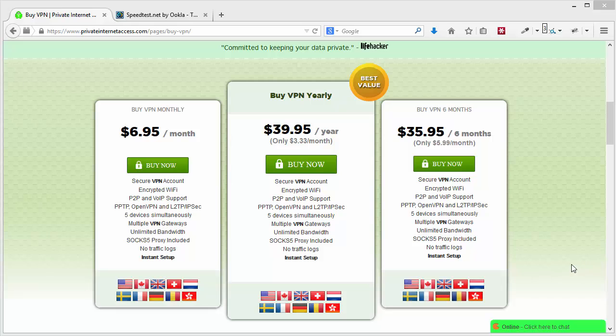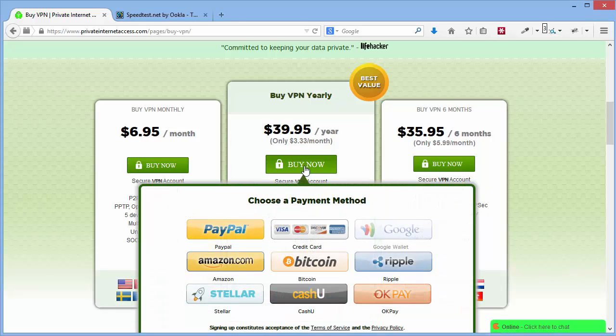Getting up and running with Private Internet Access is quick and easy. They accept most of the major payment options you'd want, including PayPal, credit card, Amazon, Google payments, or even anonymous payments with Bitcoin. Even better, they only require an email address when you sign up and then they send you your account information that way, including the download link to the software, for greater privacy. The whole process only takes about two minutes before you're up and running online.